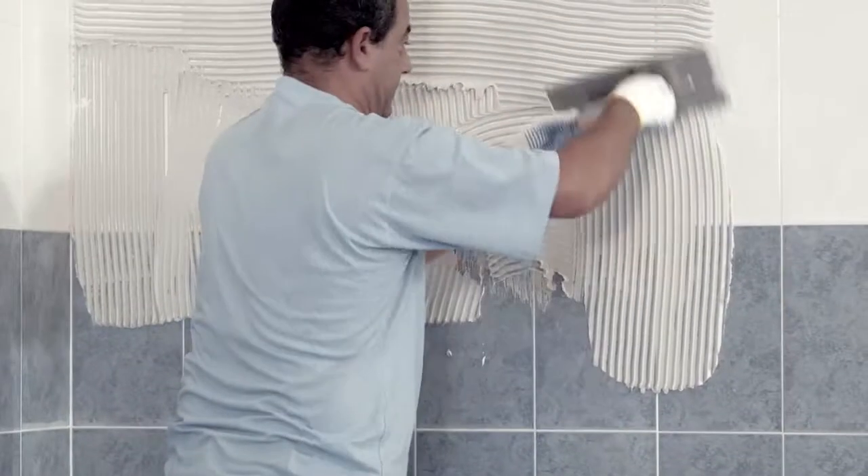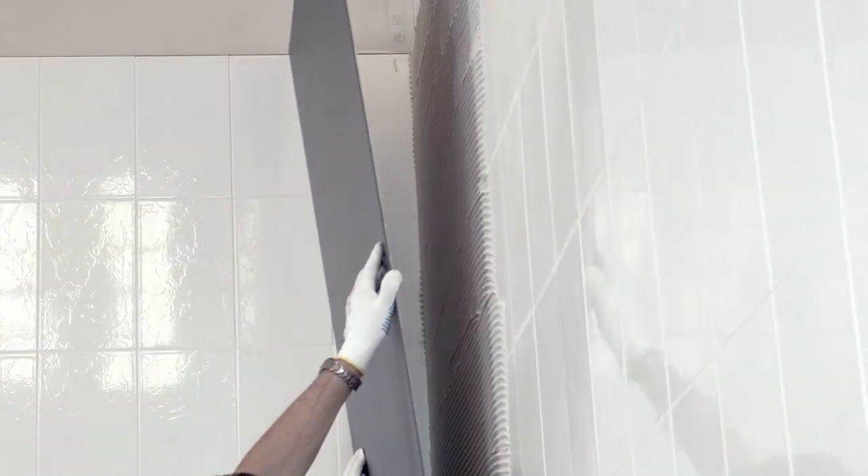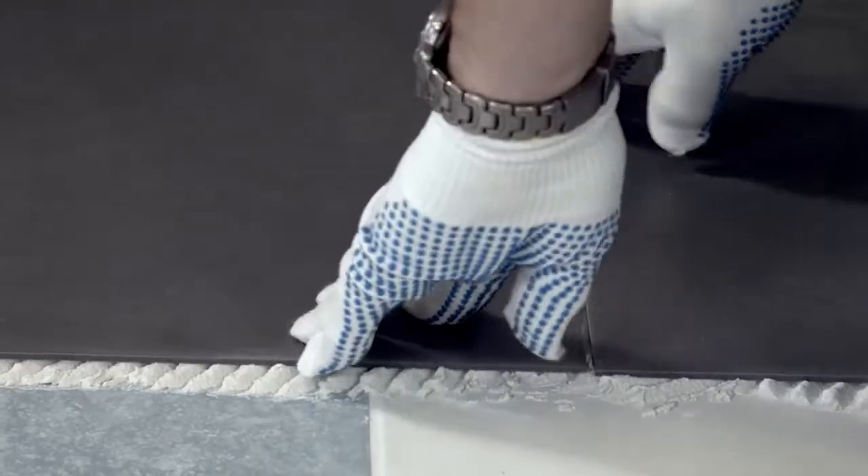Coverlamb helps to reduce or even entirely prevent the typical drawbacks associated with renovation works. Its minimal thickness means that, if the surface is correctly prepared, Coverlamb can be laid on top of pre-existing ceramic materials, raising the floor level by only a few millimeters.